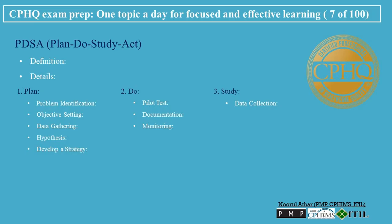3. Study. Data collection: gather data about the outcomes of the change from the pilot test. Comparison: compare the data with the baseline to determine the impact of the change. Analysis: use statistical tools and methods to interpret the results, understanding the significance and implications of the data. Reflection: discuss the results with stakeholders and gain insights on what worked and what didn't.